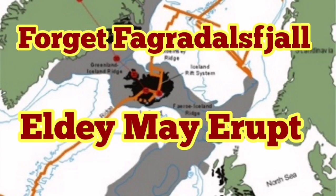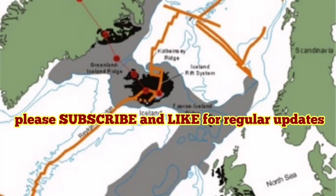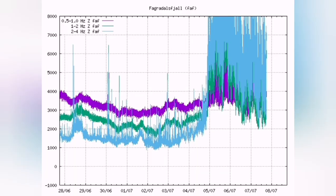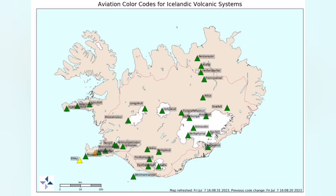Everybody is now looking at the Fagradalsfjall volcano. They look at the cameras and the charts — tremors, harmonic tremors, earthquakes, movements of the magma, 3D models — to see when this little volcano will erupt on land. As you can see, the eruption is a little bit delayed.